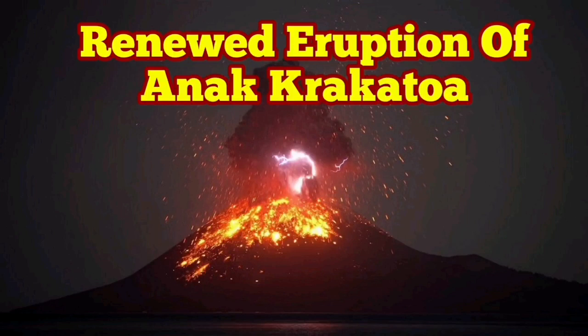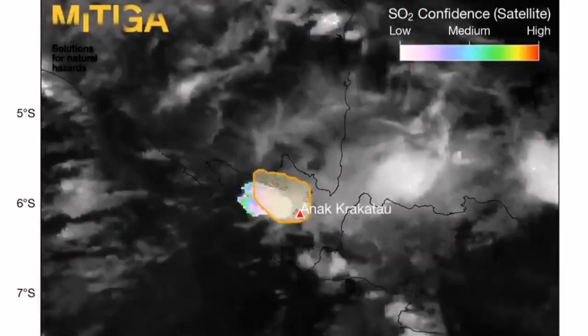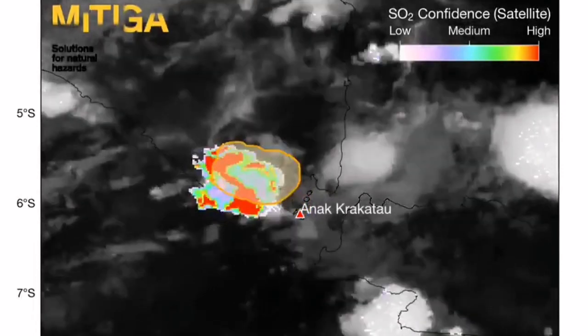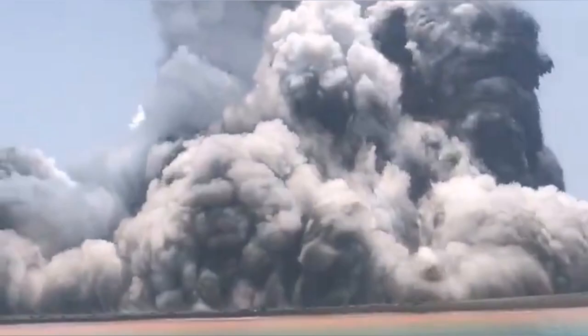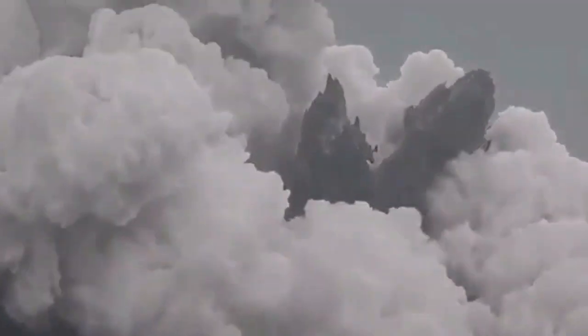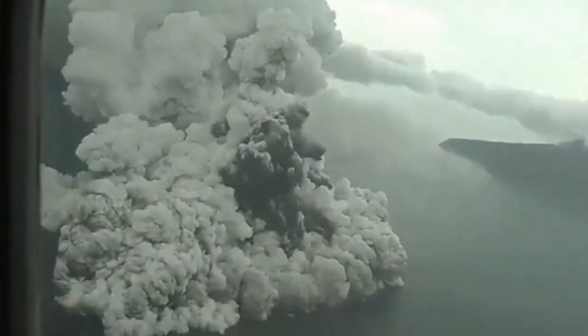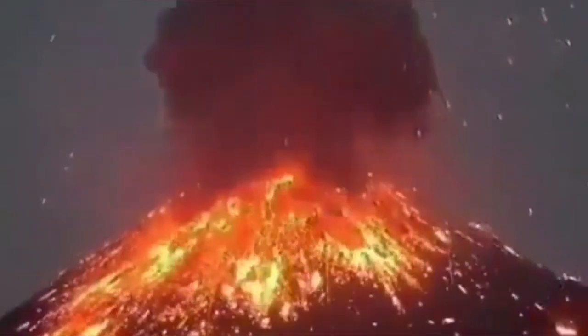Anak Krakatoa has started erupting again in Indonesia. This is the baby Krakatoa, the child of the biggest volcano in known history, whose eruption we saw in the 19th century. As this eruption renews, you can see footage from the air. It's creating a lot of phreatic eruptions — water coming into contact with the magma and lava, expanding and causing explosions that create these ash clouds.